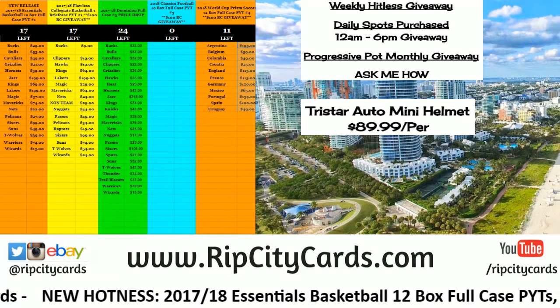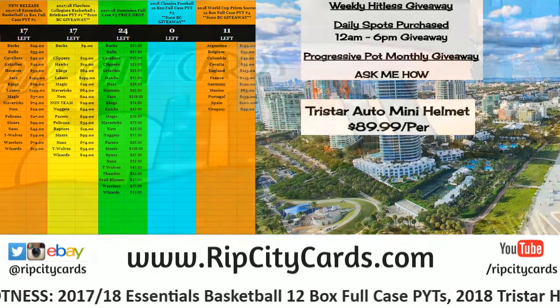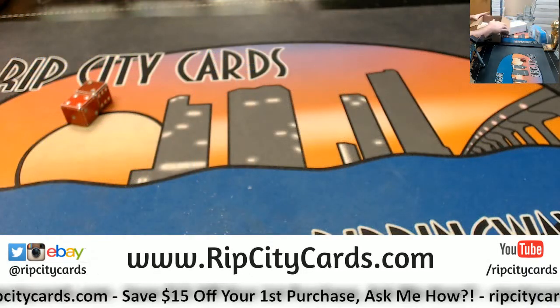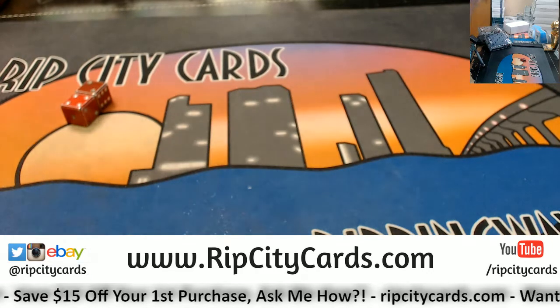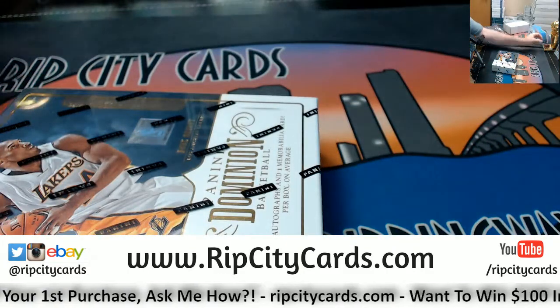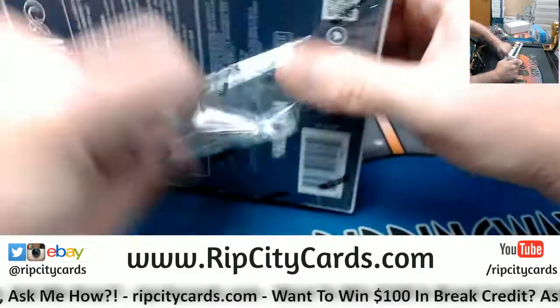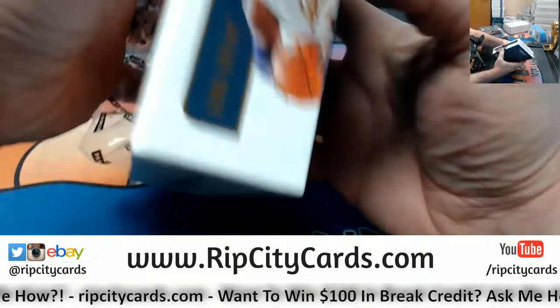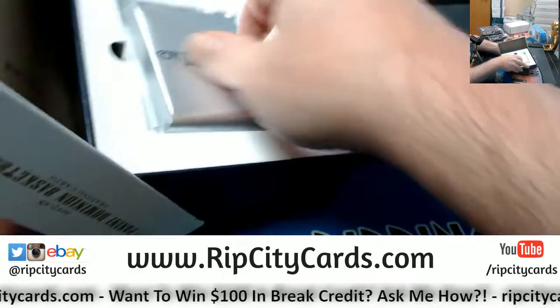Hey everybody, card basis will be welcome. We're gonna do Dominion 3 Box Number 10 right now. This is the case from yesterday — honestly cannot even remember what came out of it. Open so much of this stuff I forget, and I'm hoping for hotness.